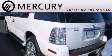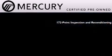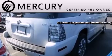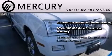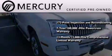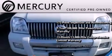The Mercury certification includes a 172-point inspection and reconditioning process, a seven-year 100,000 mile powertrain limited warranty, and a 12-month 12,000 mile comprehensive limited warranty plus 24-hour roadside assistance.